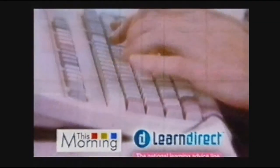Armed and dangerous — the Design Wars continue today at 2.30. Now, though, it's This Morning, in association with Learn Direct, the National Learning Advice Line. Learn Direct — see what you can achieve.